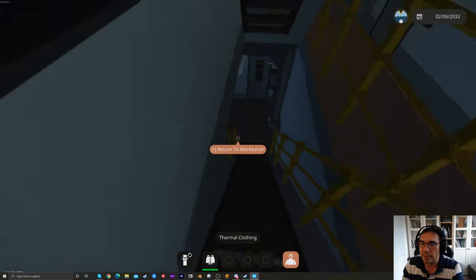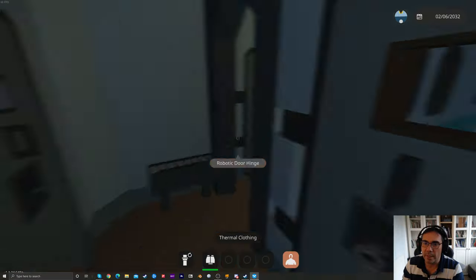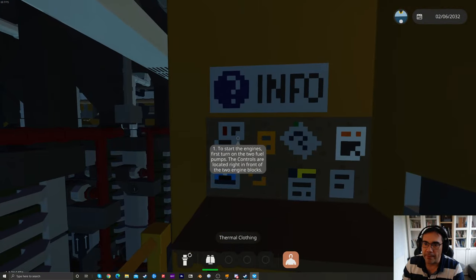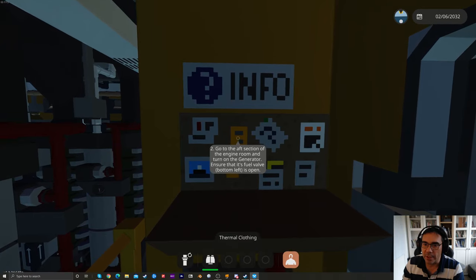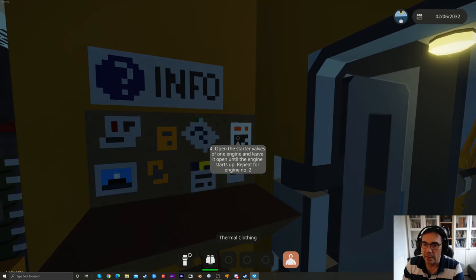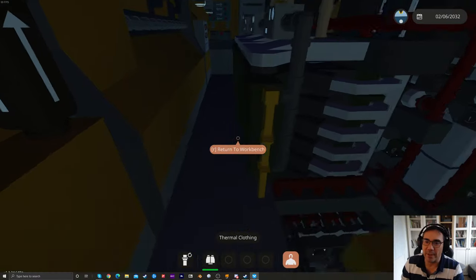We're going downstairs — there are companionways and stairs on one side. We can do lights here too. There's a sick bay and a head. Here's our engine room, firefighting equipment door, and it actually tells you the startup procedure on this little workbench: turn on the fuel pumps, go to the aft section and turn on the generator, ensure its fuel valve is open, turn on the compressor, wait for 14–15 PSI, open the starter valves of one engine until it starts, then turn on coolant pumps.